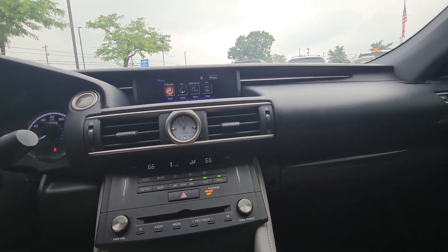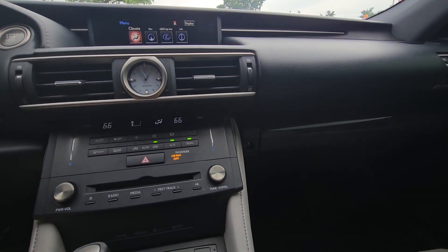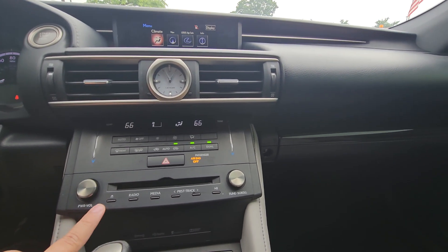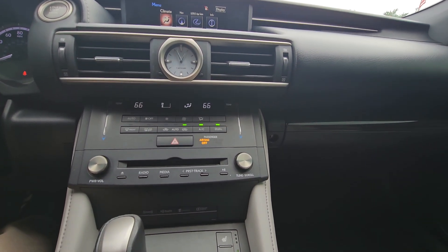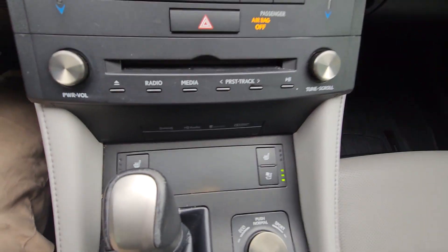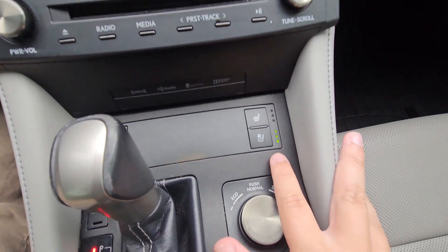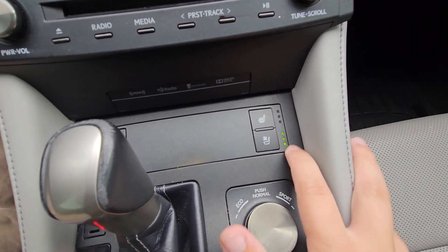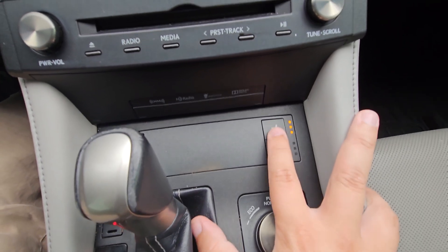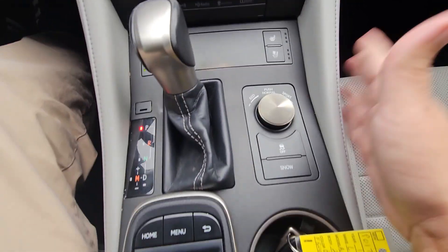Over here you've got the display for your infotainment system, and all your HVAC controls are underneath that, along with some physical radio controls. You actually have a CD player, which is nice — they've started to get rid of those in more recent ones. Underneath that, on both sides of the shifter, you've got your heated and cooled seats. The cooled seats are on right now at the highest setting with three bars, and it cycles down from there until it goes off, same thing for the heated seats.